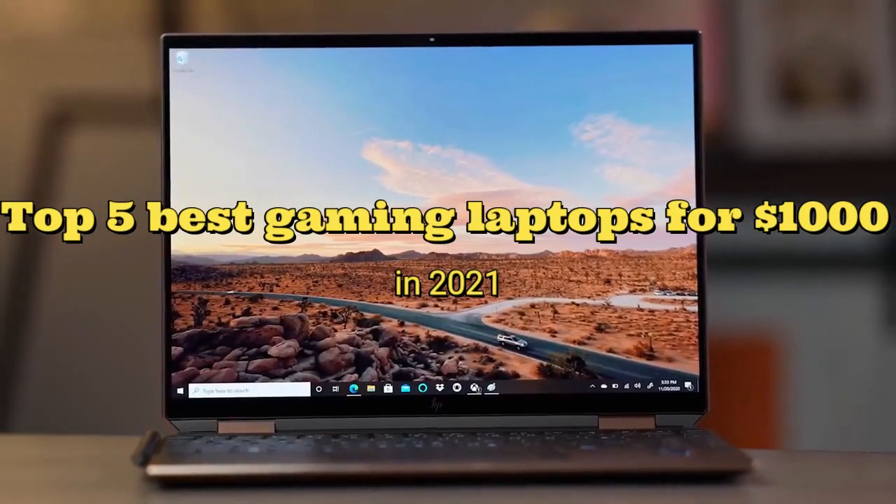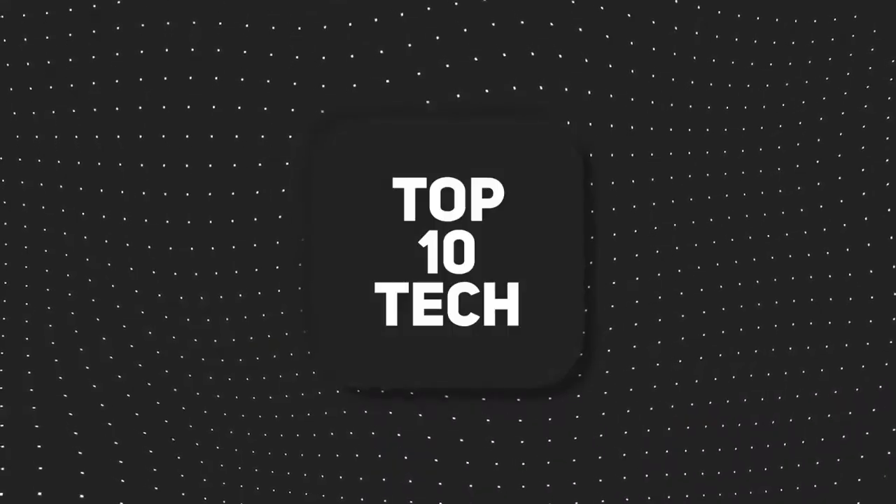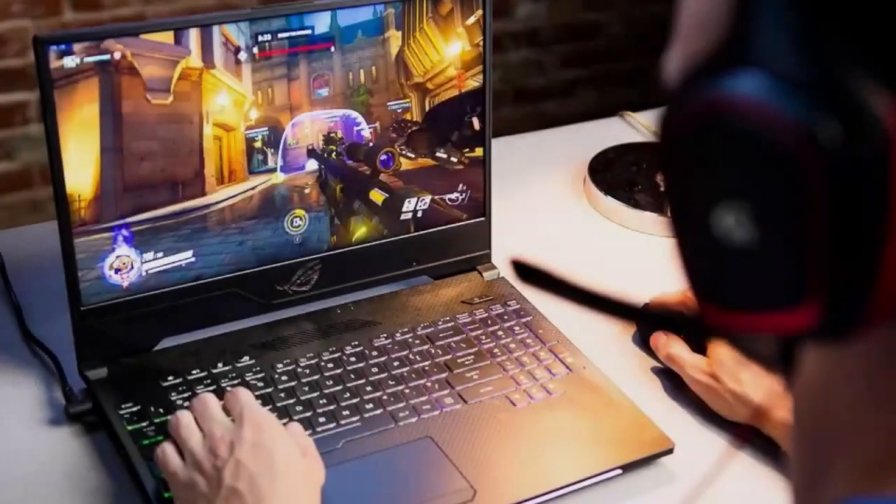Top 5 Best Gaming Laptops for $1000 in 2021. Hey everybody, welcome to Top 10 Tech. Today we will tell you about the top 5 best gaming laptops for $1000 in 2021.